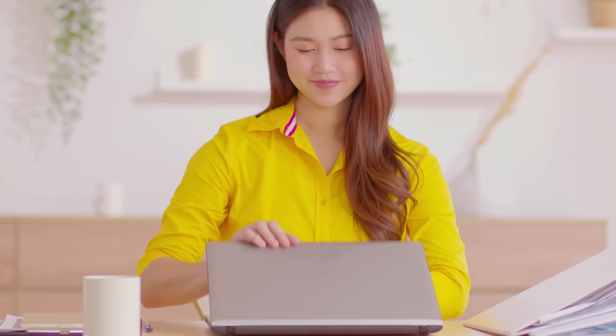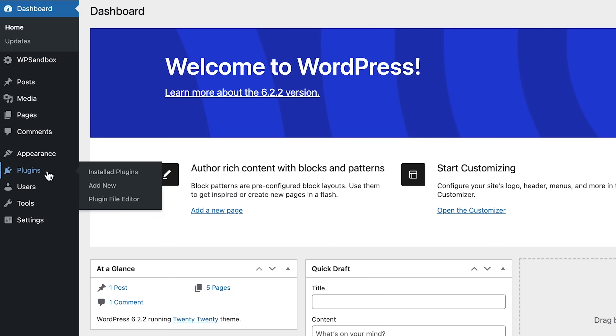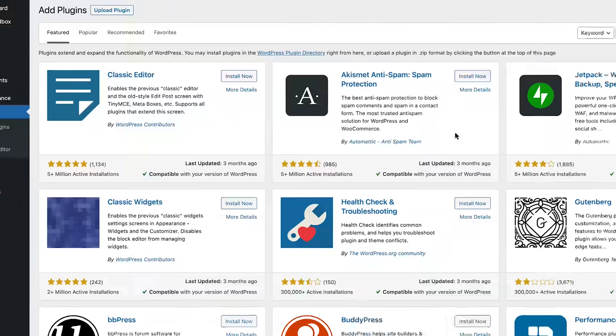So you just built a brand new WordPress website. Congratulations! But your work has not finished yet — in fact, it's kind of just begun. Although WordPress is a very capable CMS, every website needs its fair share of plugins to include all the functionality it needs to make a successful website or a successful business website.